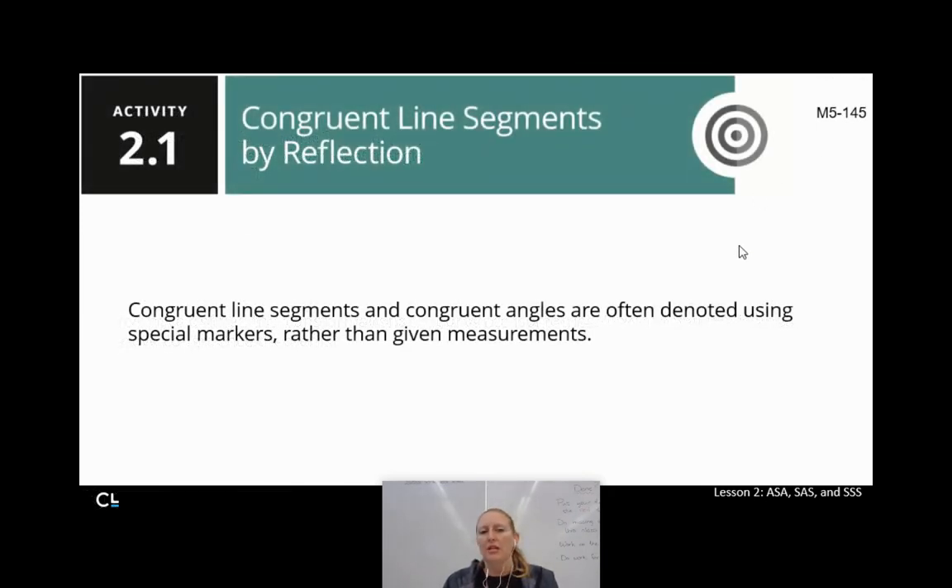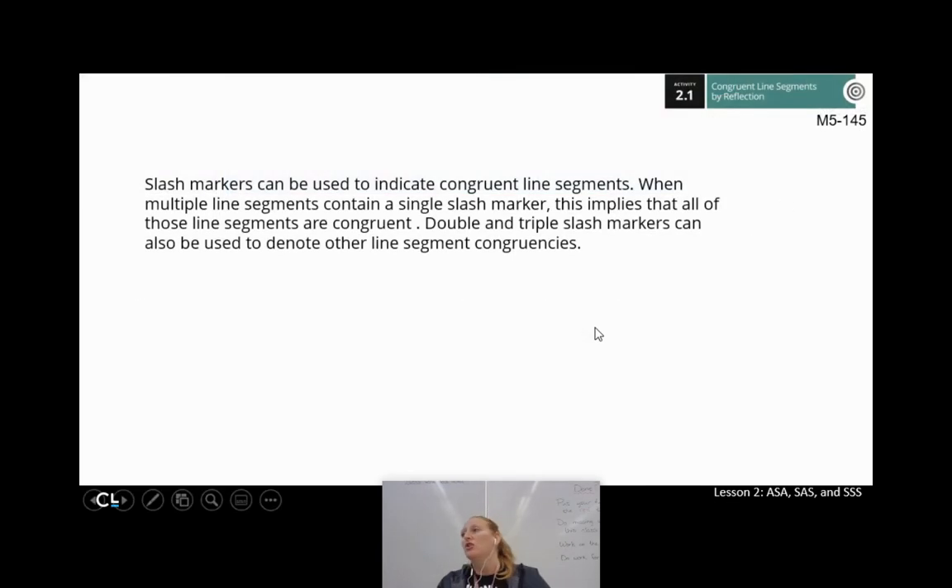Congruent line segments and congruent angles are often denoted using special markers. I could bust out a ruler and measure — that's five centimeters, that's five centimeters — but that's a lot of work for every problem. So usually in geometry, we use particular marks to help us know that things are congruent. We use slash markers to indicate congruent line segments.